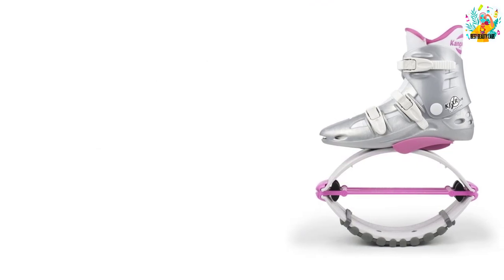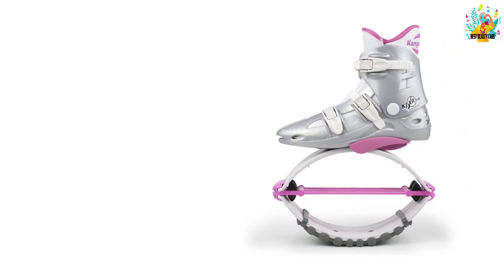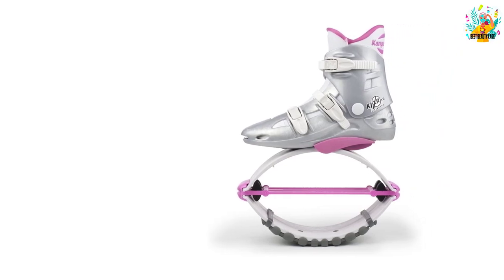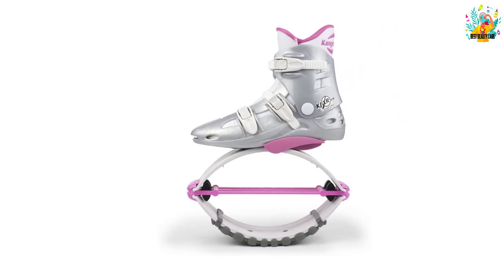Apart from that, these shoes help you to easily burn calories in half the time used by other calorie burning methods. What's more, you will enjoy improved posture, balance and even the stability that comes with these shoes.